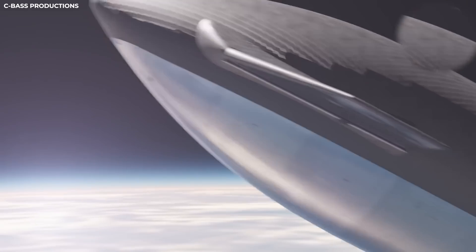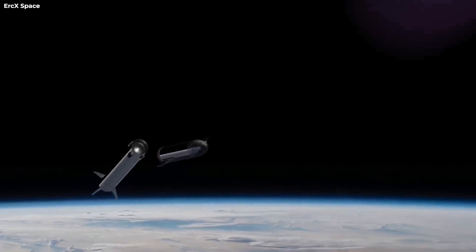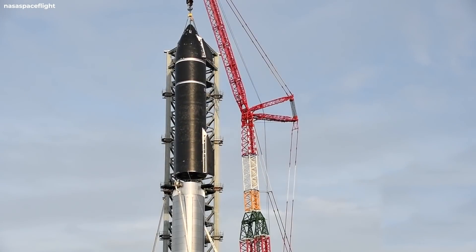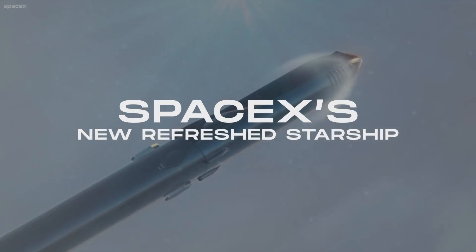Now the upcoming flight test will be putting both the Starship and Super Heavy in the spotlight, and we will see the whole platform perform together. In the meantime, let us take a brief look at the Starship SN20 currently sitting on top of Super Heavy Booster 4, getting ready for its launch.